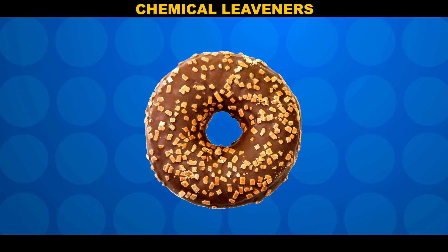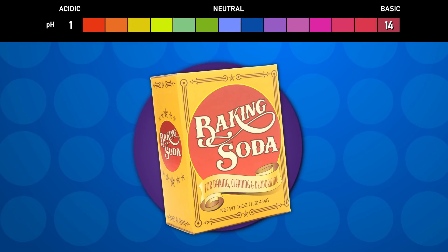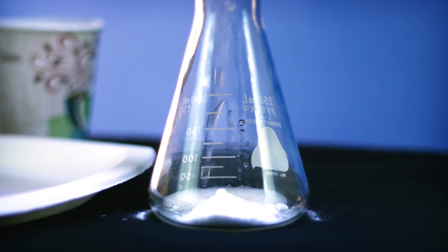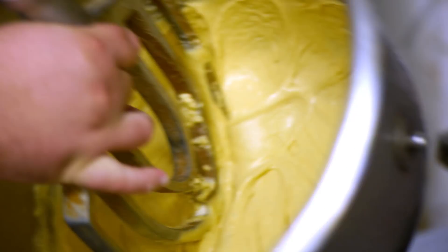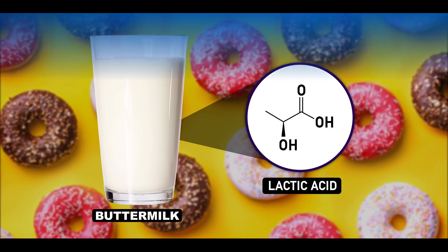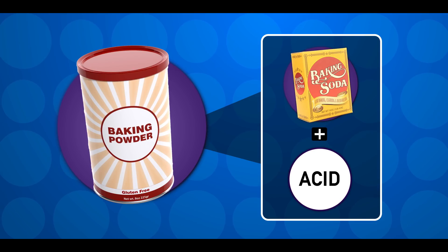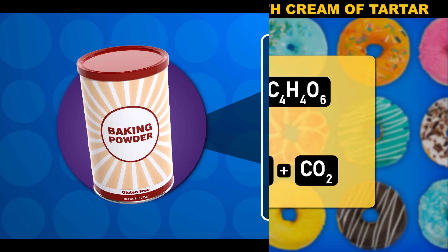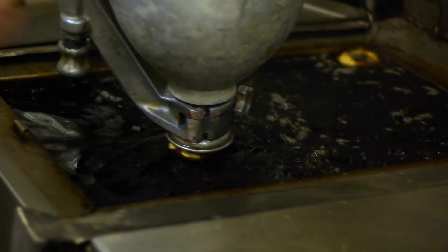Cake doughnuts are chemically leavened. That means they contain baking powder, baking soda, or both. Baking soda is a base, and it reacts with an acid to produce the same exact CO2 that yeast produces in a yeast doughnut. If you're going to leaven a batter with baking soda, you need to add some acid for it to react with — buttermilk, which contains lactic acid, is a popular choice. Baking powder is a combination of baking soda and an acid already mixed in, something like cream of tartar or sodium aluminum sulfate. Those reactions generally won't happen until the dough is wet or heated, meaning your cake doughnuts will puff up in the fryer.